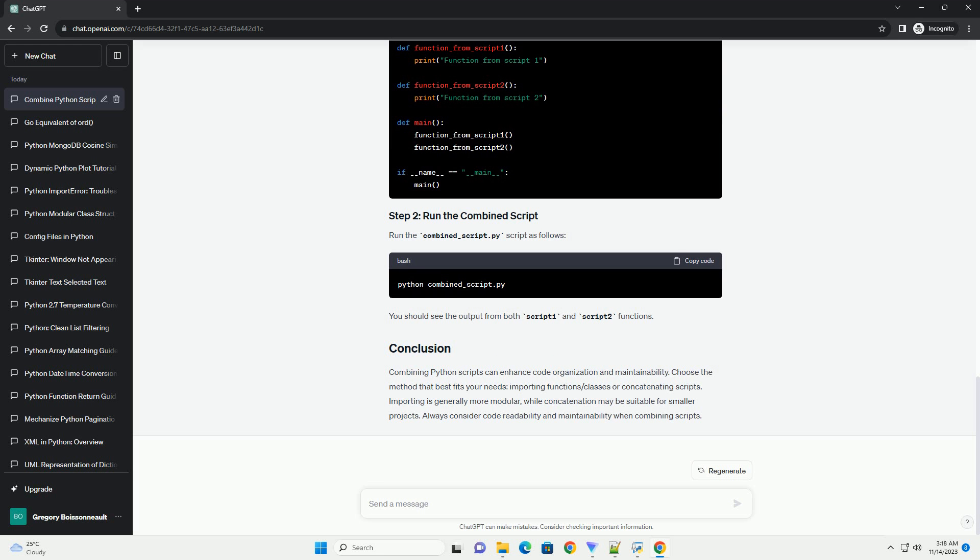Combining Python scripts can enhance code organization and maintainability. Choose the method that best fits your needs — importing functions and classes, or concatenating scripts. Importing is generally more modular, while concatenation may be suitable for smaller projects. Always consider code readability and maintainability when combining scripts.